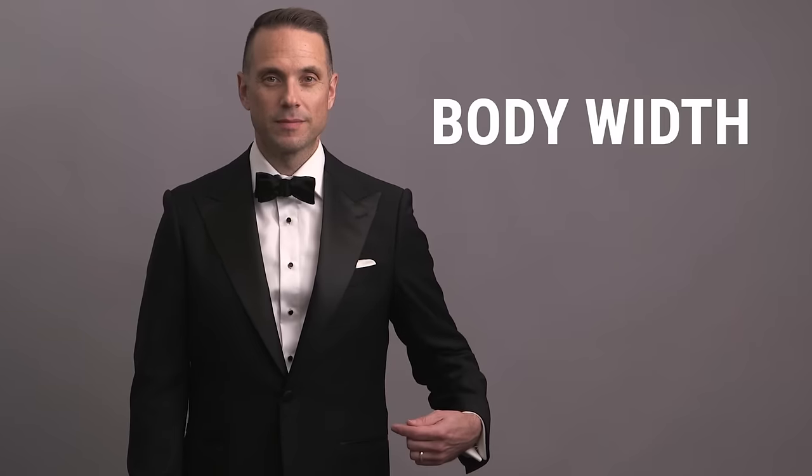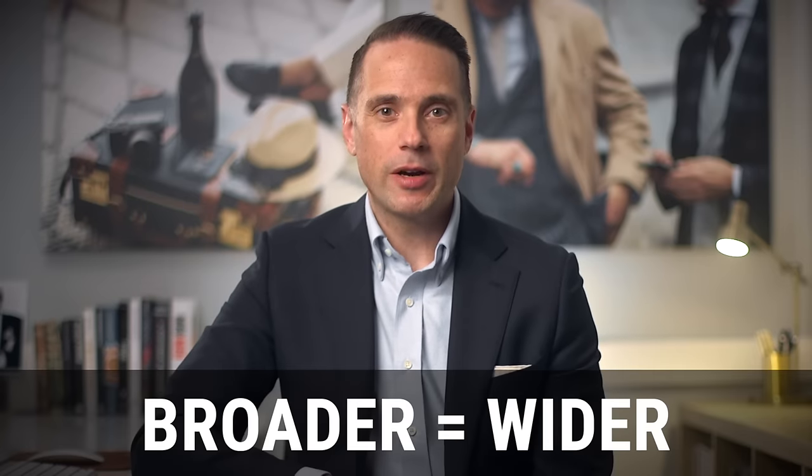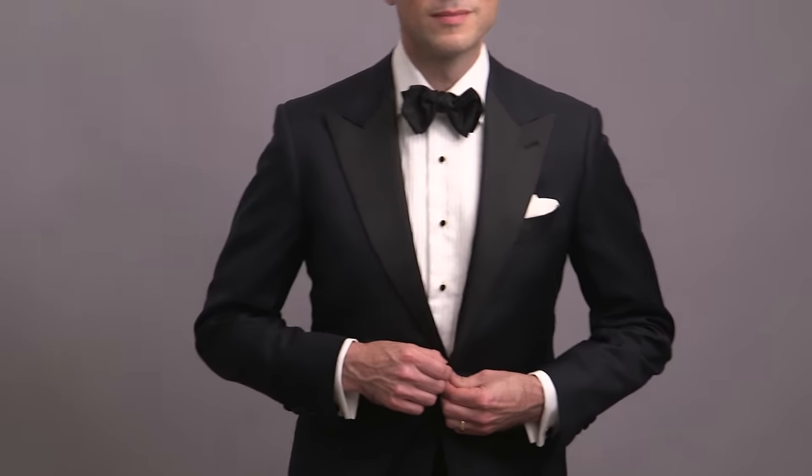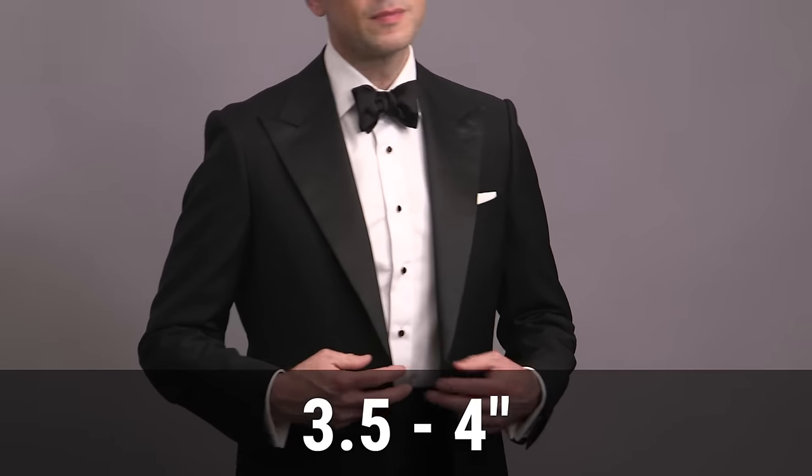Detail number three is the lapel width. The width of your lapel should be proportional to two things: the width of your body and the width of your face. If you're a broader guy, the lapel should be wider; if you're a narrower guy, the lapel should be slimmer. This is extremely important because for a tuxedo to look perfect, everything needs to be balanced, and nothing can throw off that balance more than a lapel that's the wrong size. One of the biggest mistakes I see is wearing a jacket with a lapel that is too narrow. Generally speaking, the safe zone is three and a half to four inches for a peak lapel, and three to three and a half inches for a shawl lapel.